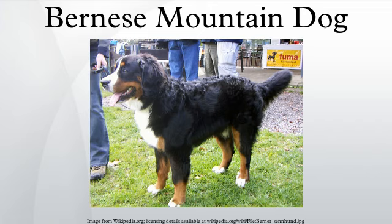The Bernese mountain dog, called in German the Berner Sennenhund, is a large breed of dog, one of the four breeds of Sennenhund-type dogs from the Swiss Alps. The name Sennenhund is derived from the German, as they accompanied the Alpine herders and dairymen called Sen. Berner refers to the area of the breed's origin, in the canton of Bern in Switzerland.